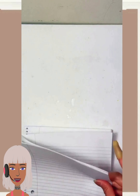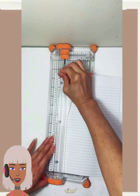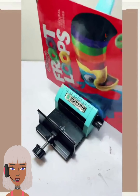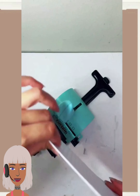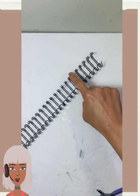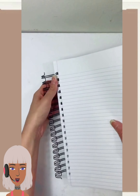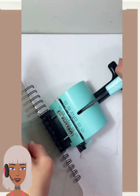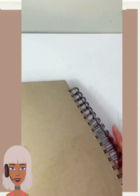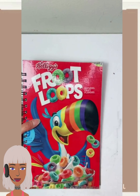Here we have someone making a Fruit of the Loom notebook out of an old cereal box. Now this is actually a really clever way to recycle. What's great about this DIY is that there are so many options to making your own notebook — it's so cool. It would be something really cute for your kids too, especially if that's their favorite cereal.